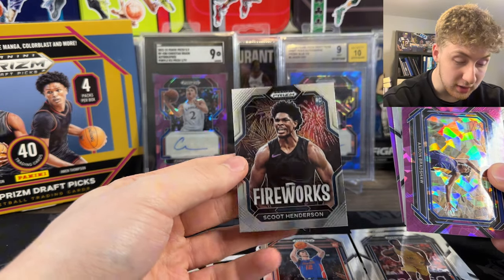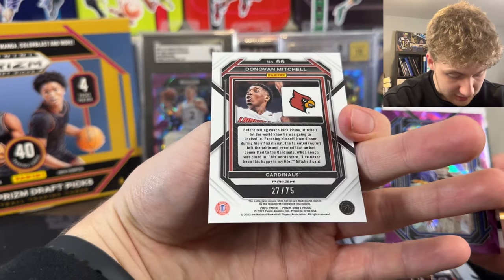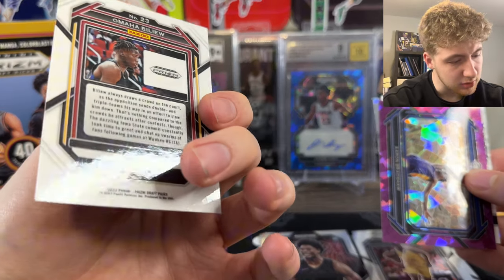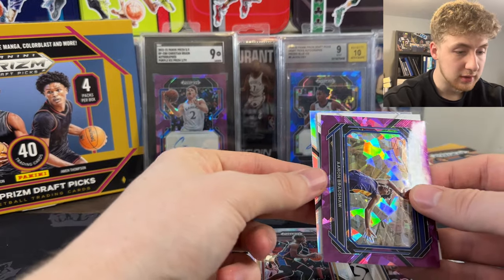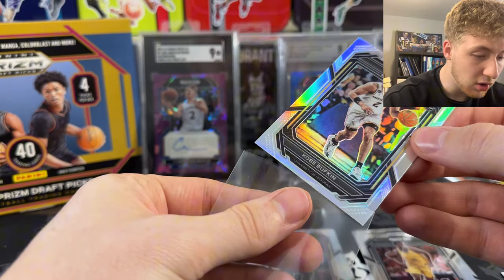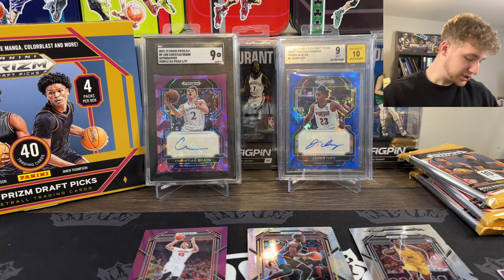We got a Scoot Fireworks - beautiful card. Donovan Mitchell purple, and that's numbered to 75. What the heck? I'm honestly not sure who that is. Nice draft picks though. We got our silver - it's Kobe Bufkin! Holy crap, let's go! We love that out here. Nice Michigan guy right here.